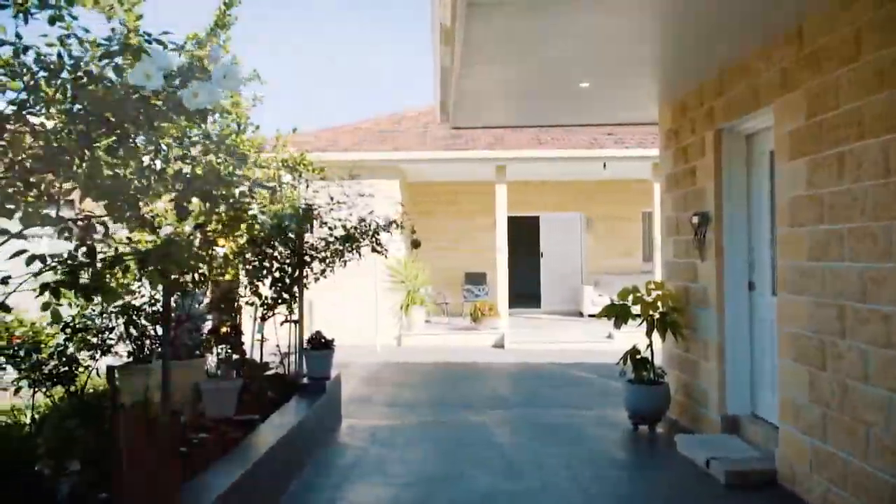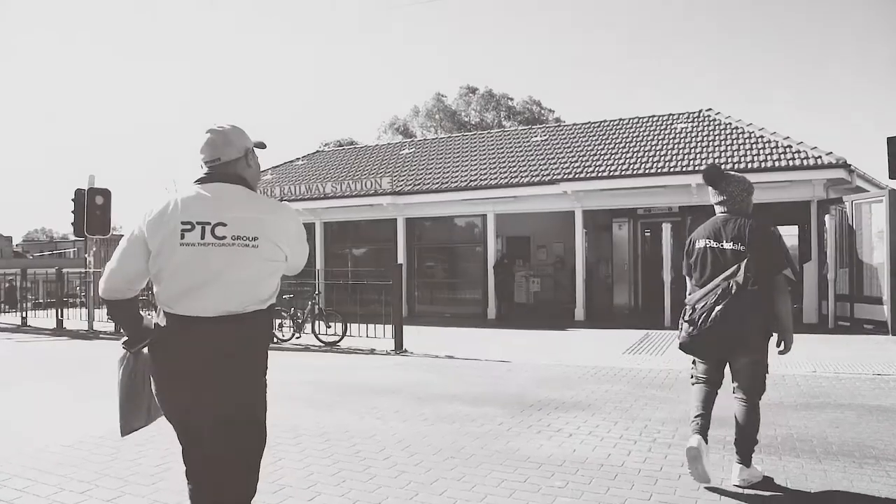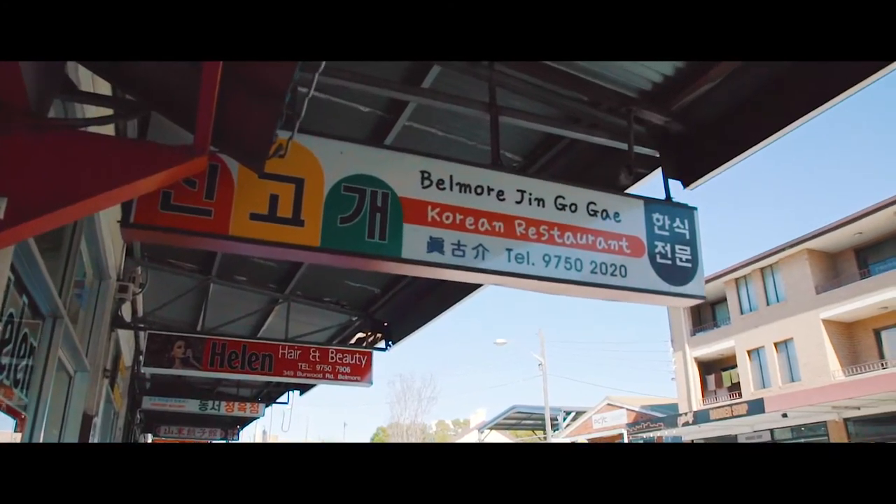And like so many homes in this wonderful area, it's just a short stroll to highly sought schools, Belmore station, and the exciting and vibrant cosmopolitan lifestyle that the area has to offer.